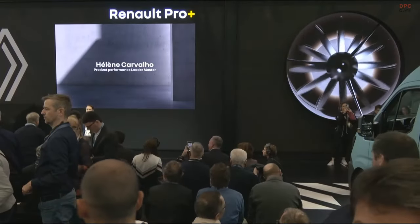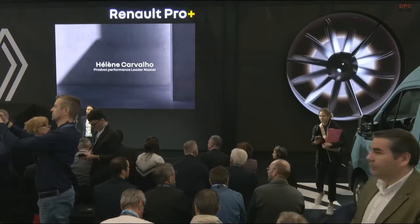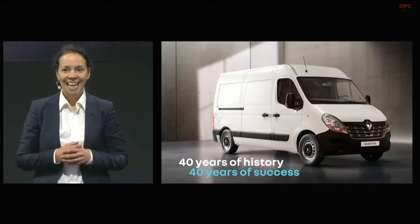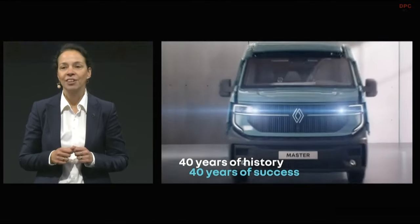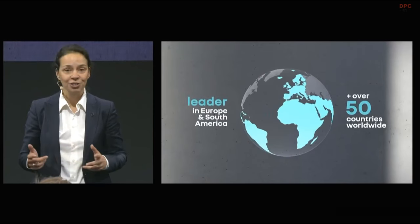Hello, ladies and gentlemen. I'm really delighted and very impatient to be able to present today the fruit of the labors of a great team of commercial vehicle professionals at Renault. Teams have worked passionately on the renewal of Master, which is the iconic Renault LCV. Master actually represents 40 years of history and 40 years of success. It was launched in 1980, and we have sold over 3 million vehicles under this name. It's present in over 50 countries worldwide, and it is a market leader in Europe and Brazil.